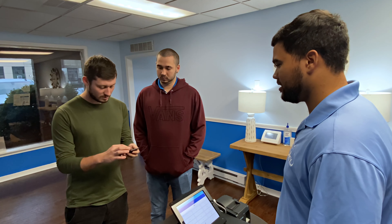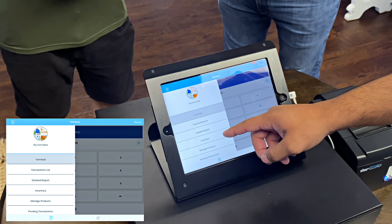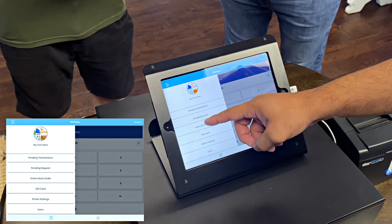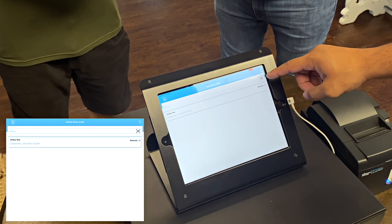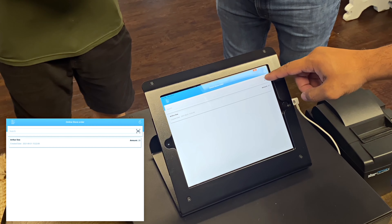From here on your terminal, we're going to hit the menu on the left side, scroll down, and we're going to see 'Online Store Order.' Once you click on that, you'll see the transactions, and on the top right there's a little icon that is a barcode scanner — we're going to click that.